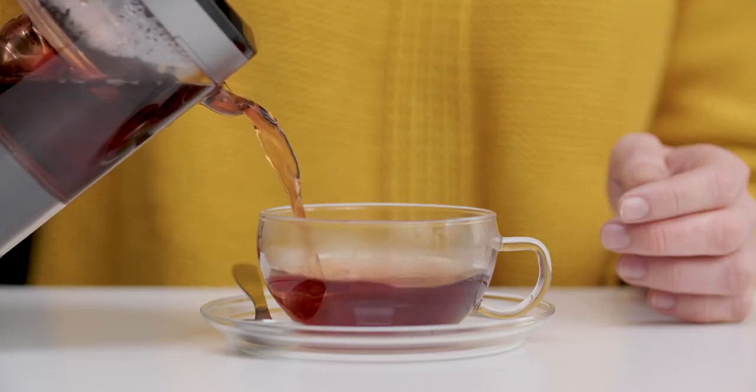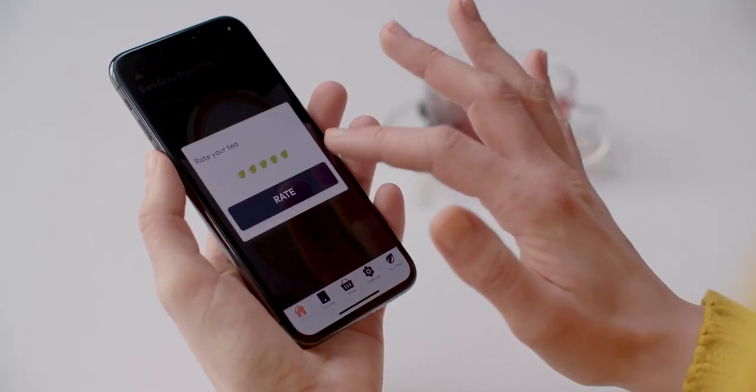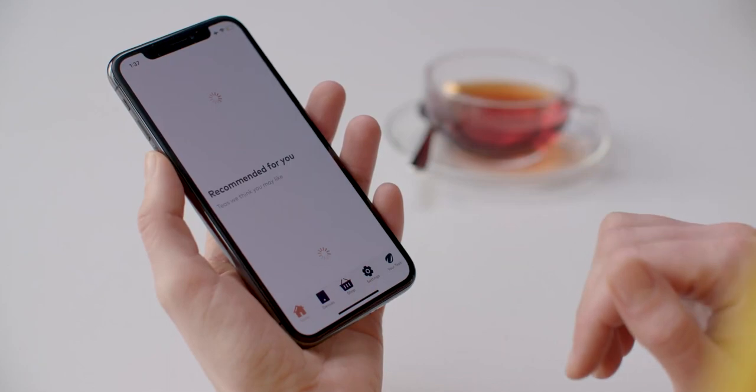Teplow not only brews the perfect cup of tea — its app also enables you to save brewing settings, discover new types of tea and share them with others.